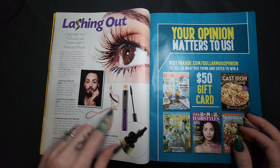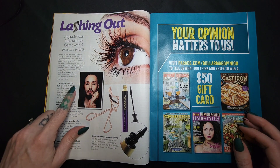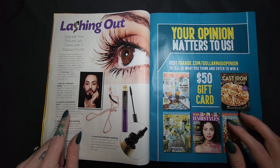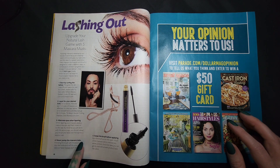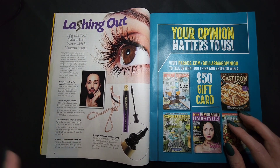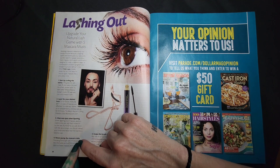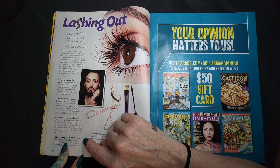Lashing out — upgrade your natural lash game with 5 mascara must-dos. Start by curling — I don't do that. Layer your desired look: 1-2 coats of mascara are effective, or if you want to complement a smoky eye, 3 or 4. Alternate eyes when layering — apply one coat, move to the next eye, back and forth. Never pump the mascara tube. I'm gonna read that again for those in the back: never pump your mascara tube.